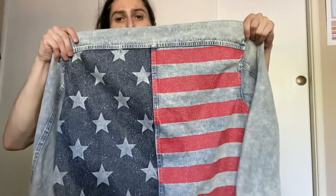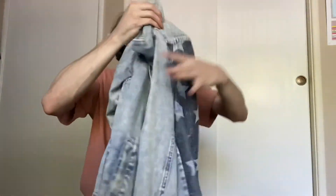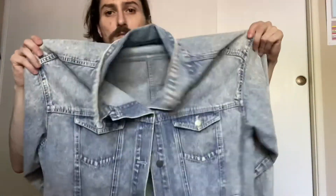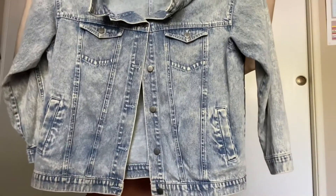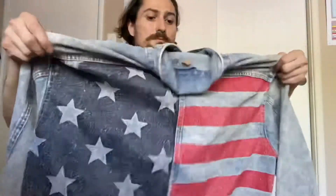Cool, kind of matches my shirt. Next up, American flag denim jacket — America! Got this DeWalt, guaranteed tough.